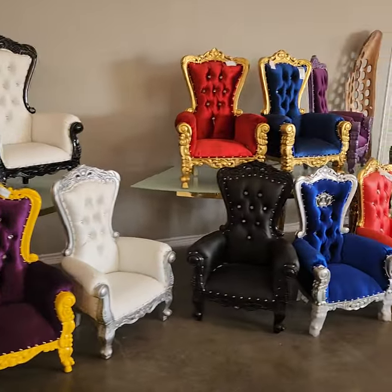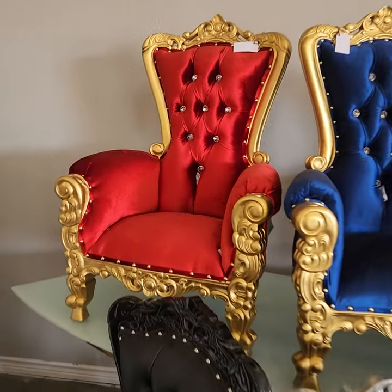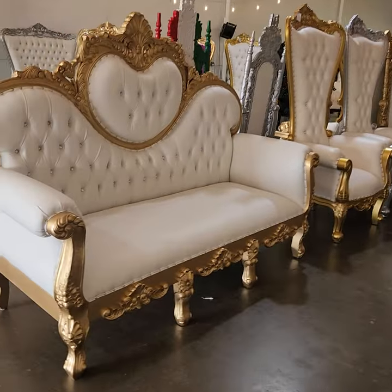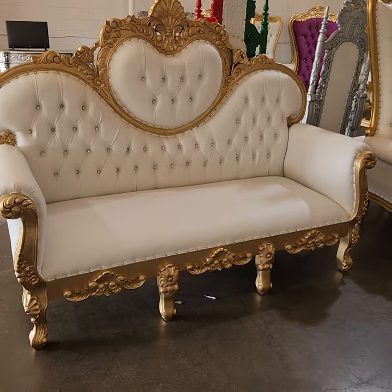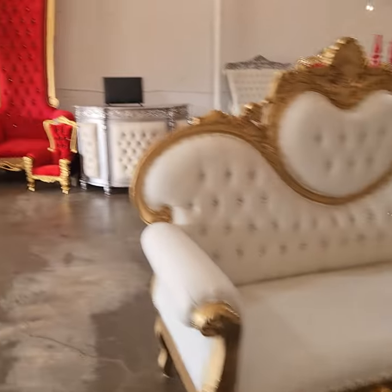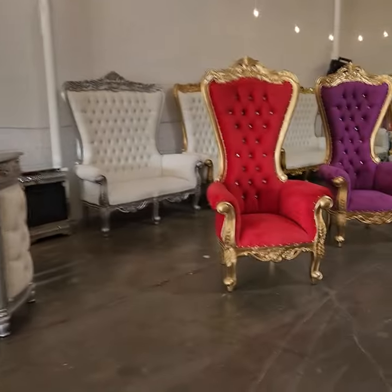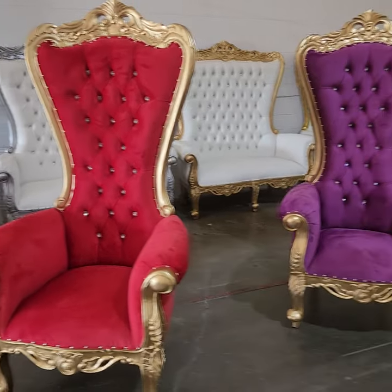All the colors — very nice. This is a very, very popular chair right here. Super nice. This seat right here is extremely popular, a very popular piece. Red and gold — extremely popular around Christmas time, Santa chair, as well as Valentine's Day.